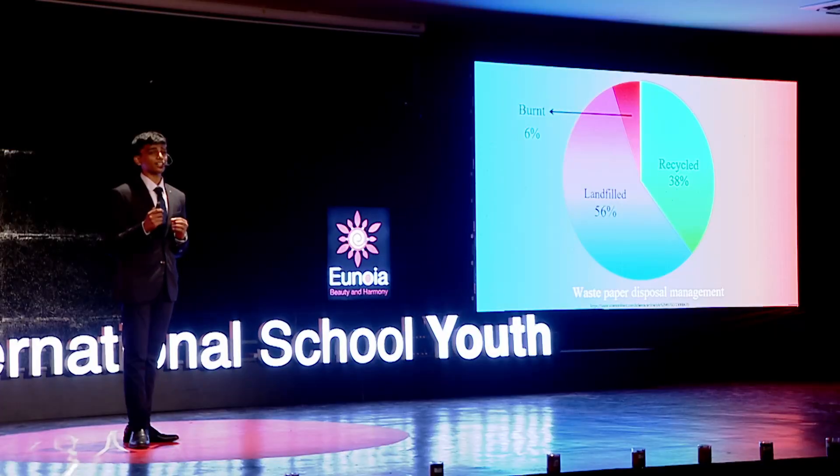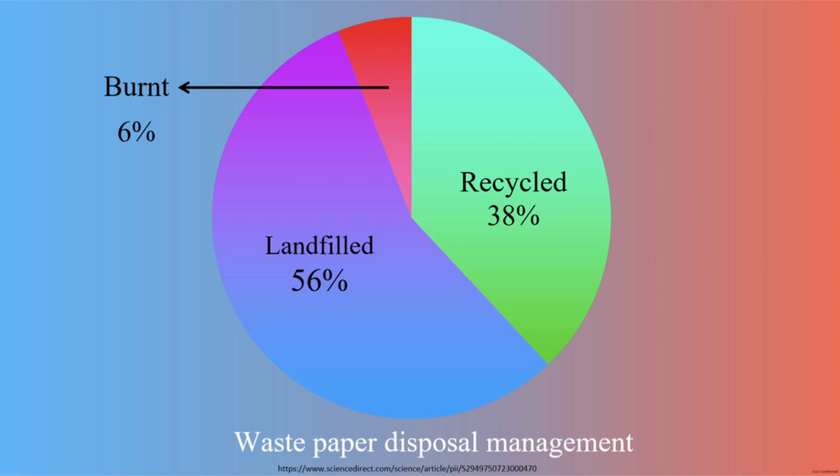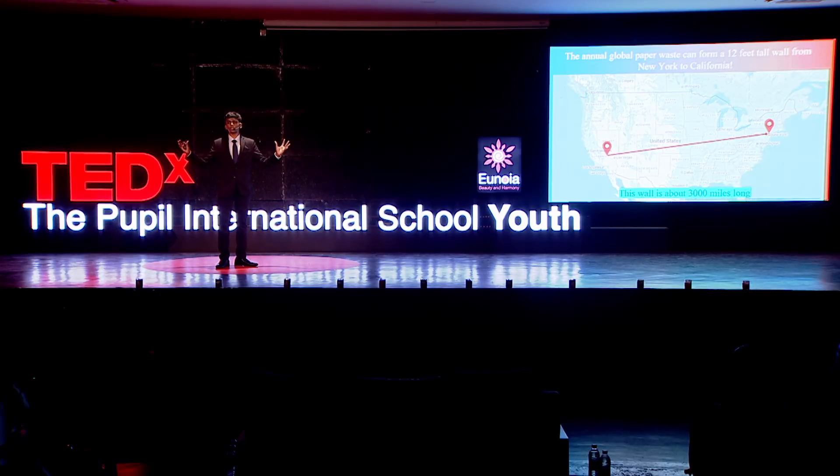Additionally, when paper is used, it has to be thrown out. Paper alone accounts for 40% of mass in landfills worldwide. Paper recycling is a common practice, but only 38% of paper is recycled while 56% of it ends up in landfills, amounting to 143,000 trucks every day, or roughly 2 trucks every second. A shocking fact is that if we were to stack all the paper we use in a single year, it would be 12 feet tall and would stretch all the way from New York to California. This staggering statistic highlights the enormous scale of paper wastage every single year.